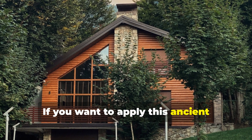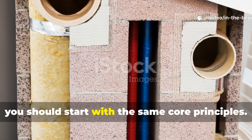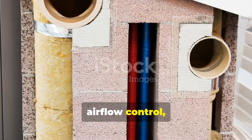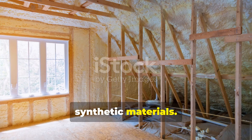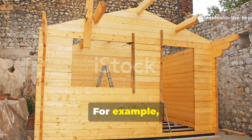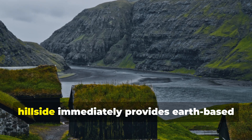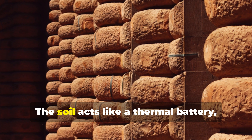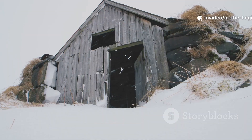If you want to apply this ancient engineering in a modern or off-grid setting, start with the same core principles: use thermal mass, airflow control and organic insulation instead of synthetic materials. For example, if you're building a small cabin, partially burying the structure into a hillside immediately provides earth-based temperature regulation. The soil acts like a thermal battery, holding warmth in winter and coolness in summer.